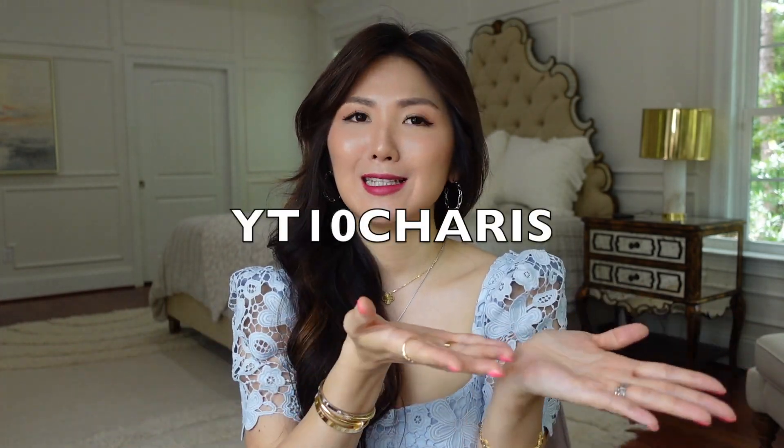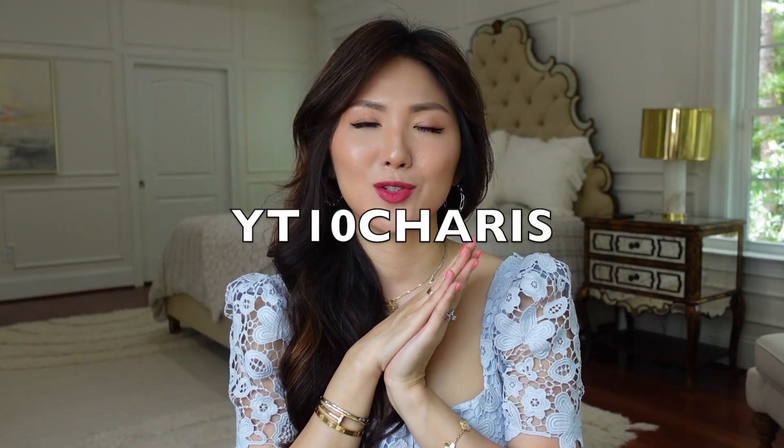Thank you so much for watching. The code is YT10KARES — use that to save 10% off. Thank you to Farfetch for working with me, and I had so much fun filming this video and trying on so many things. Please let me know what you think of the bags and which one you prefer. I'm still thinking about the bigger Chloe size, but I just hope they decide to make one in between — just bigger than the mini but smaller than the medium. Thank you so much for watching — I'll see you guys in my next video. Bye guys!